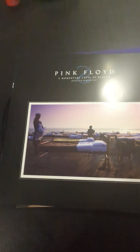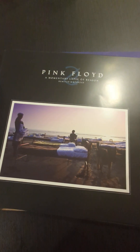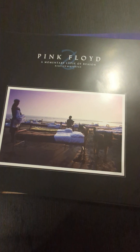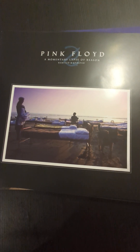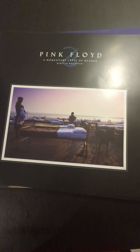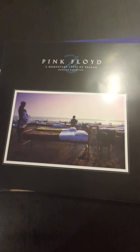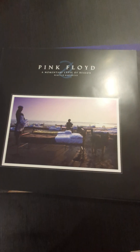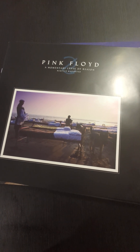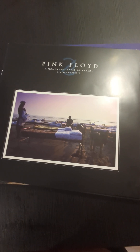That is Pink Floyd, A Momentary Lapse of Reason on 45 RPM. I highly, highly recommend it, and it's just good to have stuff like this in your collection. Thank you for all the views, all the comments, and subscribing. If you want to buy me a coffee, please do so, as it helps go towards getting real goodies like this and me giving an honest review. Thank you very much, and we'll talk to you again in the next video.